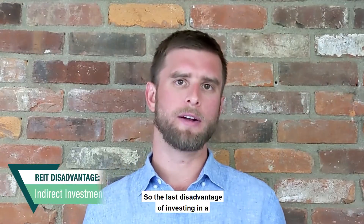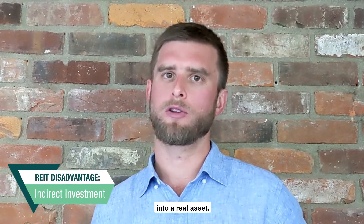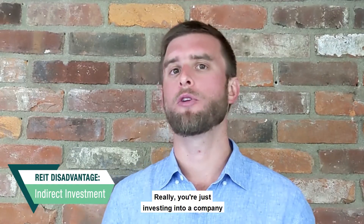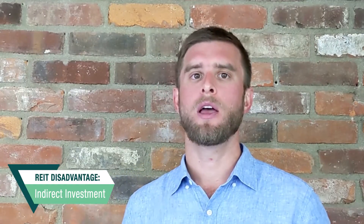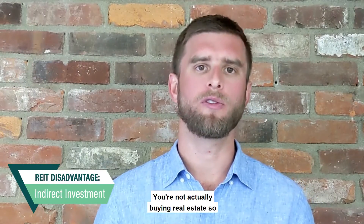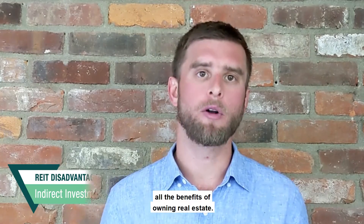The last disadvantage of investing in a REIT is that you're not really investing into a real asset — you're investing into a paper asset. You're investing into a company that operates in the real estate sector; you're not actually buying real estate, so you don't get to share in all the benefits of owning real estate.